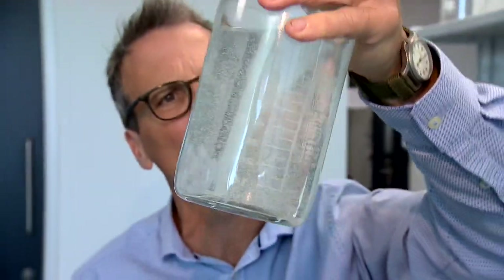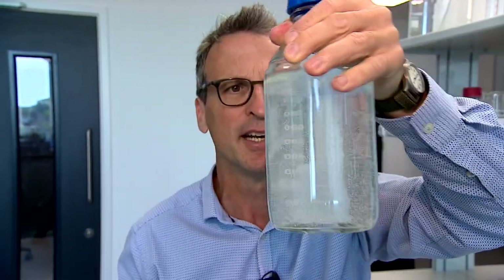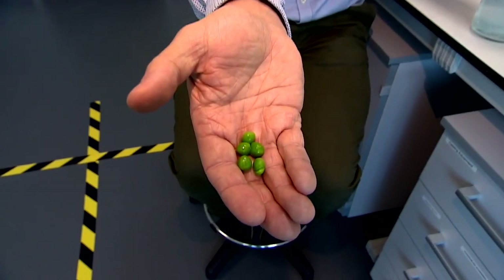Everyone in this lab is full of plastic — well, their lab coats are anyway. A lot of our clothes are full of tiny little balls that have got fragrance inside. It's what makes them smell so nice. Normally they're made of plastic, which washes into the environment and stays there for decades. What if you could make them out of something that's better for the planet? Like peas.